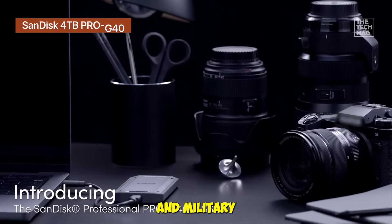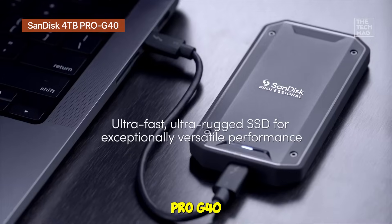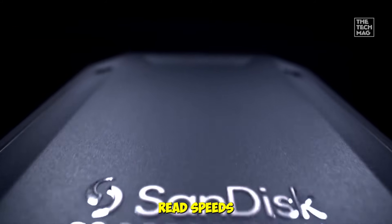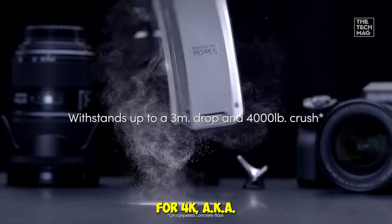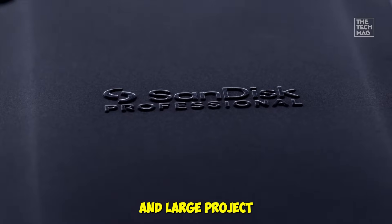If you want insane speed and military-grade durability, this one's a beast. The SanDisk Professional Pro G40 is basically the Ferrari of portable SSDs, with sequential read speeds up to 3,000 megabytes per second and write speeds around 2,500 megabytes per second. It's perfect for 4K/8K video editing, photography, and large project transfers.